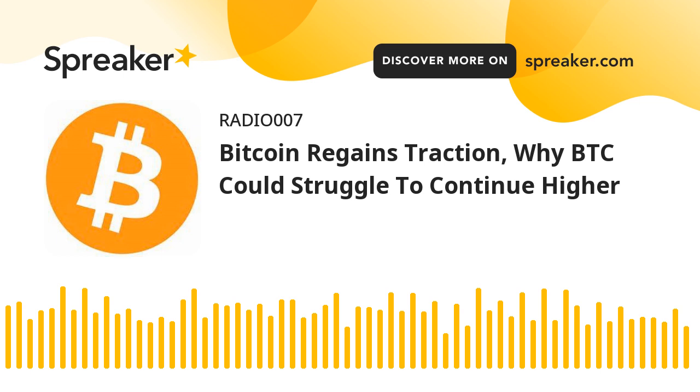Good day Bitcoin trader. Bitcoin price was able to clear the $62,500 resistance against the US dollar. BTC could correct lower if altcoins continue to gain momentum in the near term. Bitcoin is facing resistance near the $63,500 and $64,250 levels.